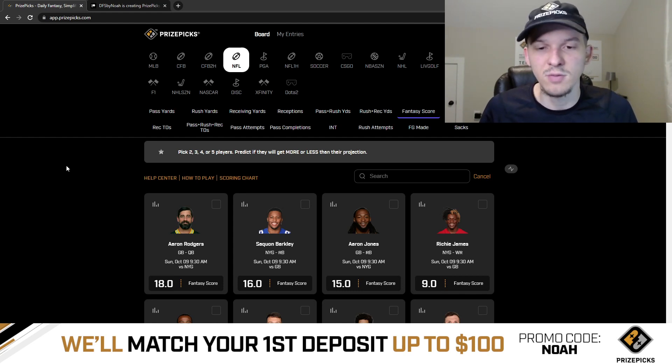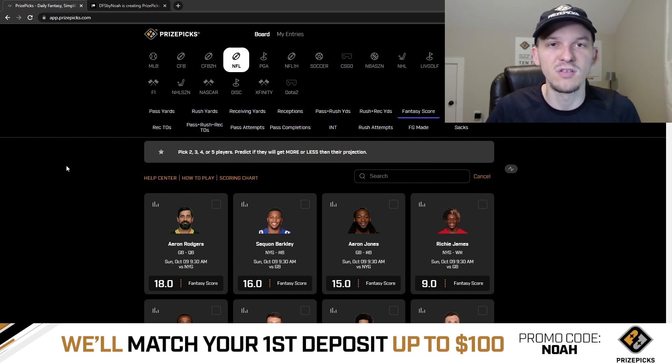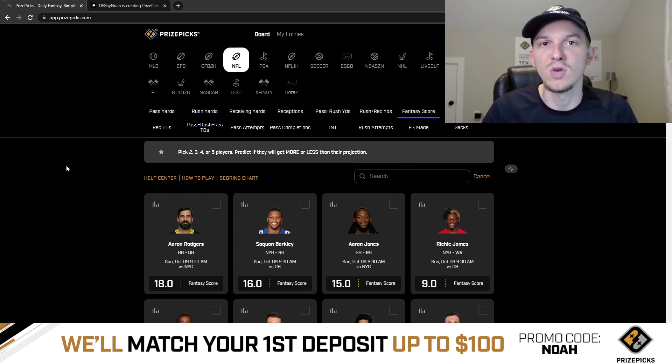You should definitely be playing on PrizePicks if you're not yet. You can take the picks I give out in my videos, make some picks for yourself, and do multi-sport entries — it's a lot of fun. Sign up with promo code NOAH to get that deposit bonus when you sign up.